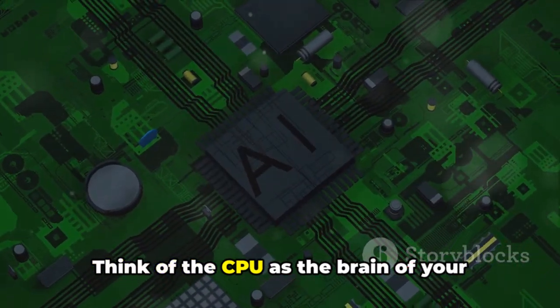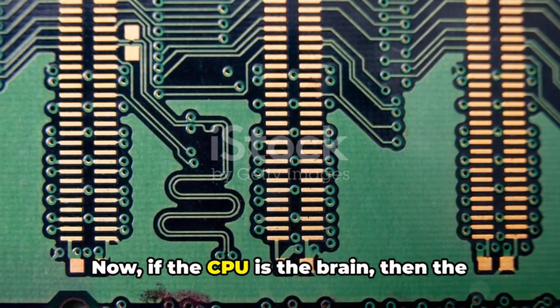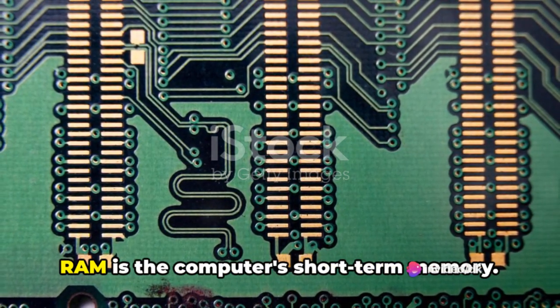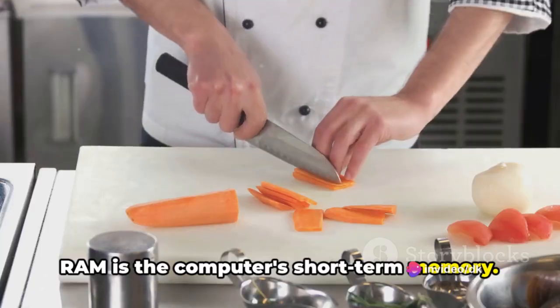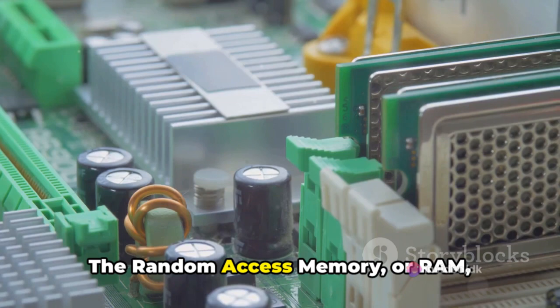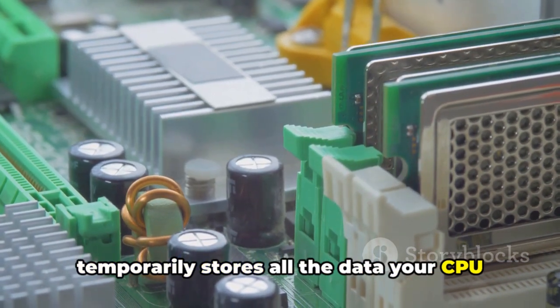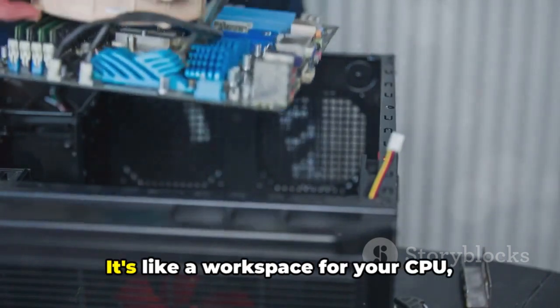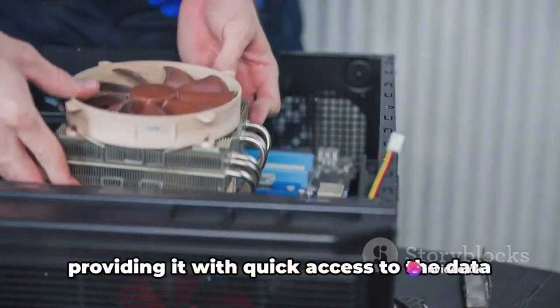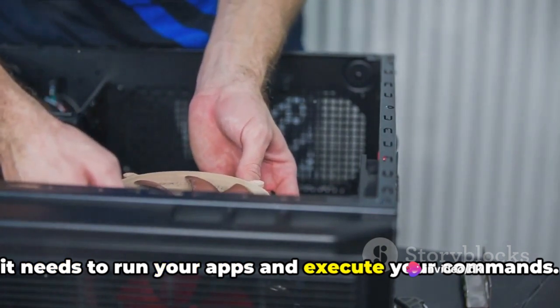Think of the CPU as the brain of your computer, making all the important decisions. Now, if the CPU is the brain, then the RAM is the computer's short-term memory. This is where the magic of multitasking happens. The Random Access Memory, or RAM, temporarily stores all the data your CPU may need in the short term. It's like a workspace for your CPU, providing it with quick access to the data it needs to run your apps and execute your commands.